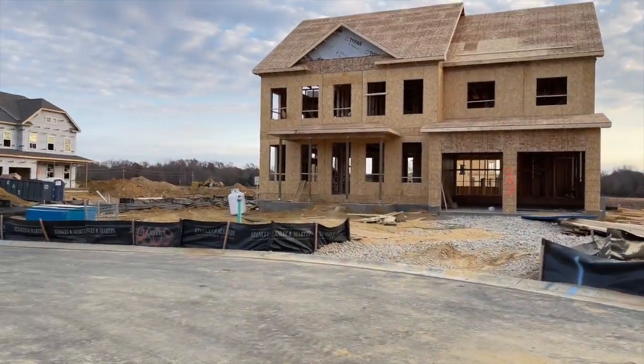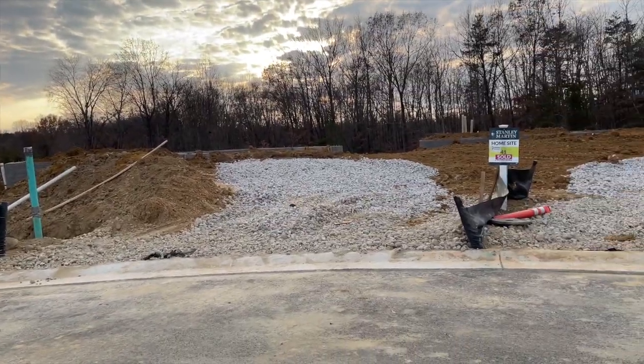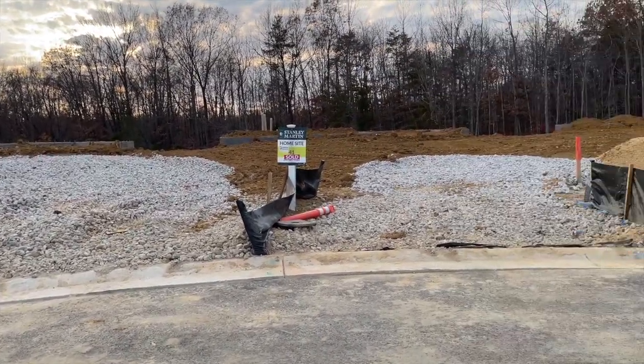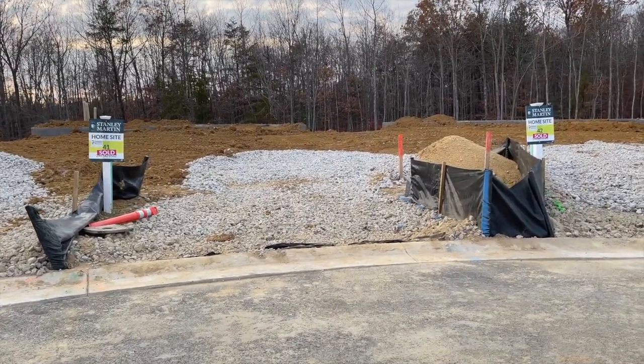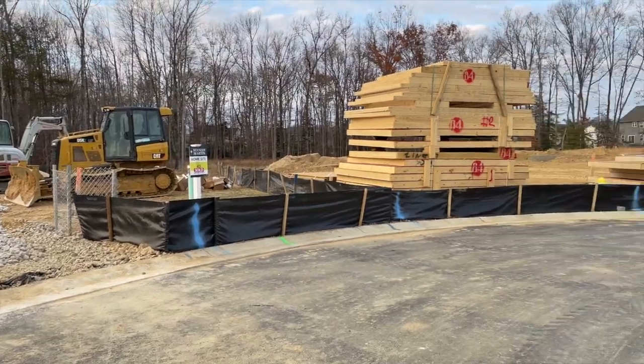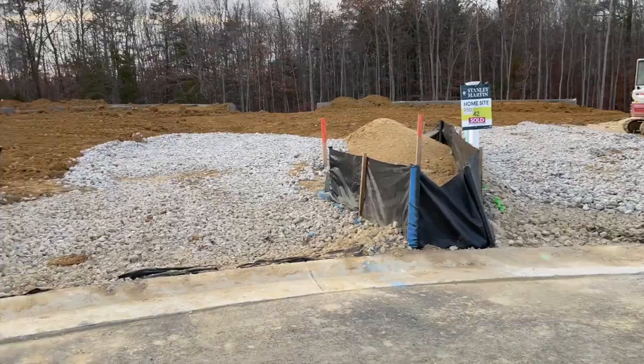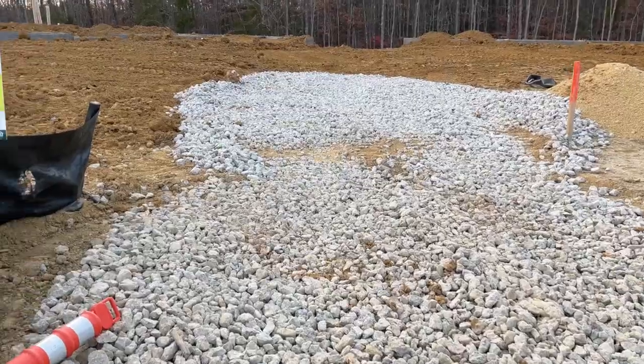This is an update on lot 39. This is our driveway — lot 240 — this will be our driveway, and lot 42's driveway is there. There's another home right here and a home on the corner. Let's see what's new.